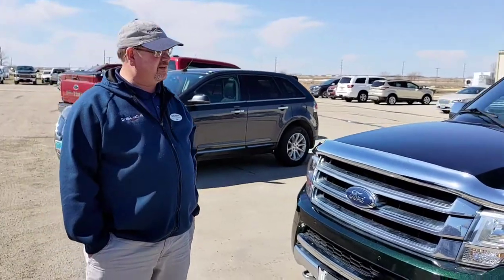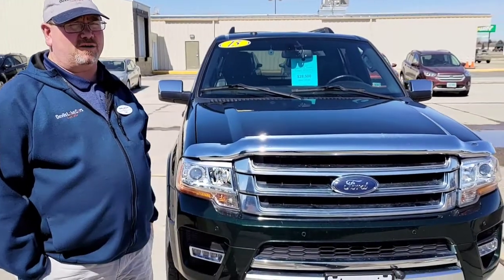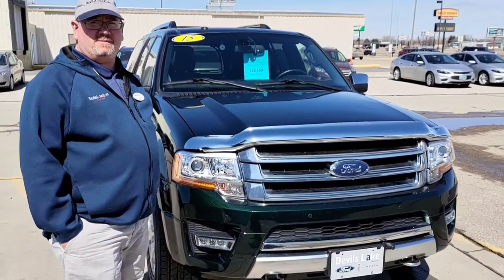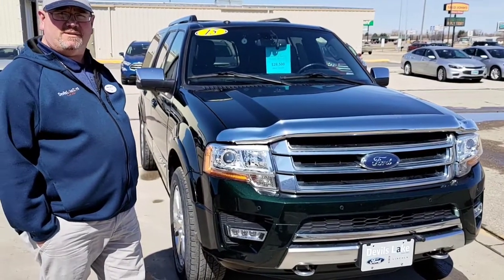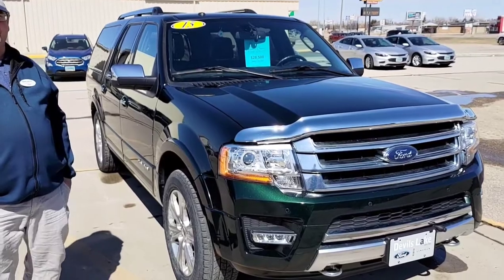So Dan, why is this still here? I don't know, but if you're looking for a good-size SUV to go camping with this summer — haul the kids, haul the cargo — this is a perfect one for that. Pull your boat, pull your camper, heck even pull out your friends. This one has that HD trailer tilt package.